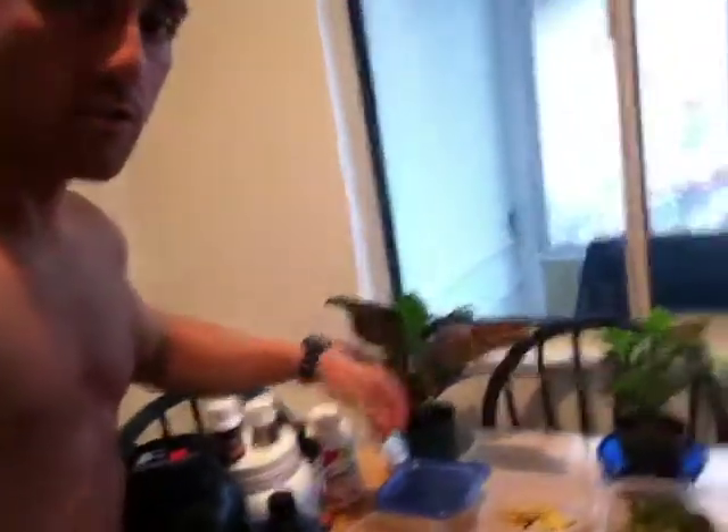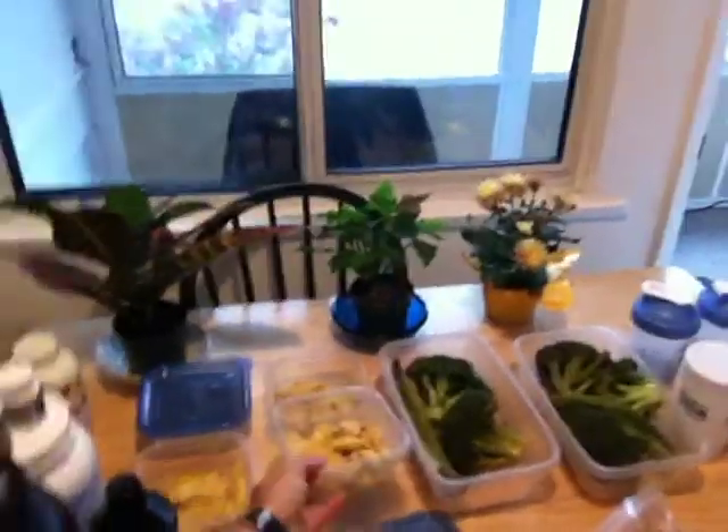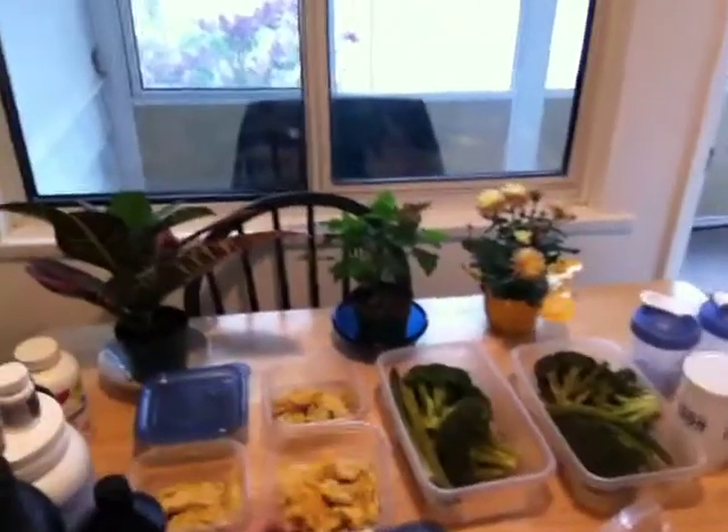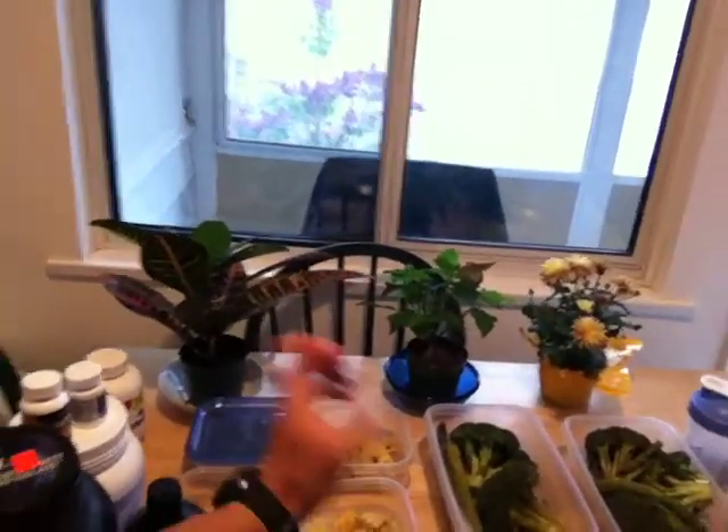I'll turn the camera around and show you. The first thing I have over here is chicken — approximately one chicken breast. I cut it, added turmeric and pepper, and put it in the oven for approximately 40 minutes. I'm going to be using one chicken breast per meal.